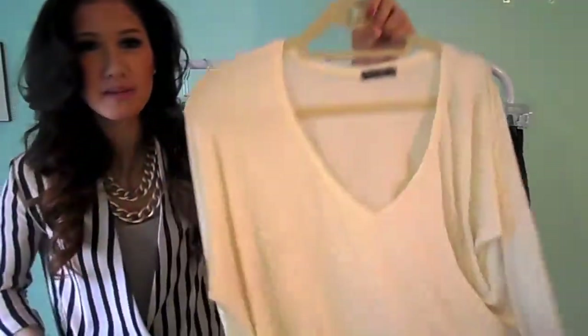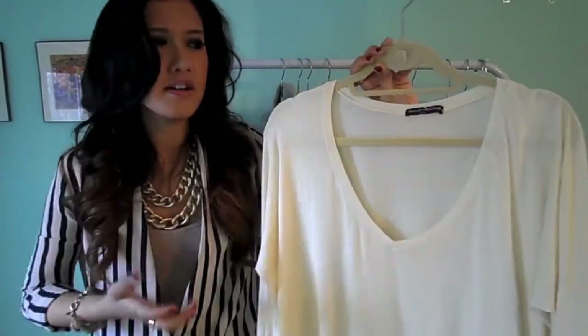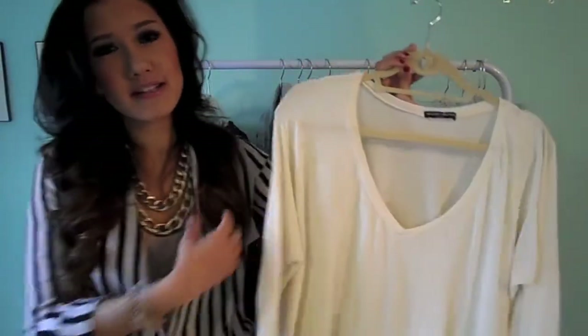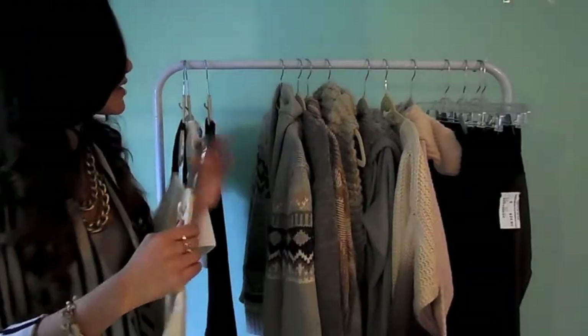Next up is another Brandy piece — how could I resist? This is just a really nice, soft, cozy, delicate long sleeve top. I felt like this would be a great layering piece under chunkier sweaters and a good way to keep warm in the winter, because usually when I'm wearing sweaters or blazers I'll wear a tank top. But in the winter it's actually better to wear something like this because it keeps you warm on your arms, which tank tops do not do.